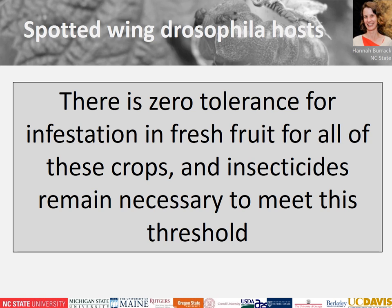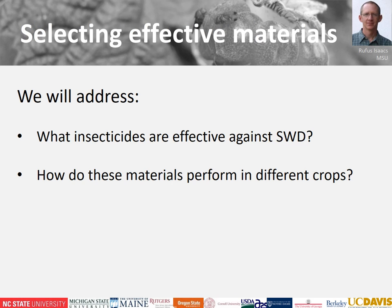I'm going to turn it over to our second presenter, Rufus Isaacs at Michigan State University. Rufus is going to talk about insecticide efficacy and performance in different crops. Thanks, Hannah — my plan is to review some of the work that's already been done. There are a number of people who have been studying insecticides effective against spotted wing drosophila and how those perform in the different crops, and I'll show you some summaries as context for more recent research.